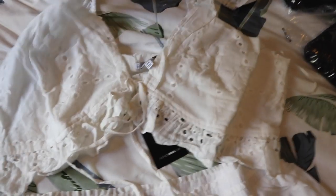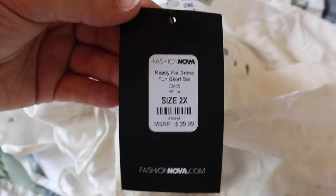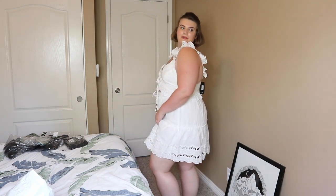I laid out the next piece — it is a little skort set. Look how gorgeous this is. It has little eyelet designs and I love the top. Ready for Some Fun Skort Set in a 2X. This is probably one of my favorite things other than that palm leaf dress. Oh my god, this was also out of stock and I had to wait for it to come back. I just took some pictures outside in that little skort set and oh my god, it was so beautiful.